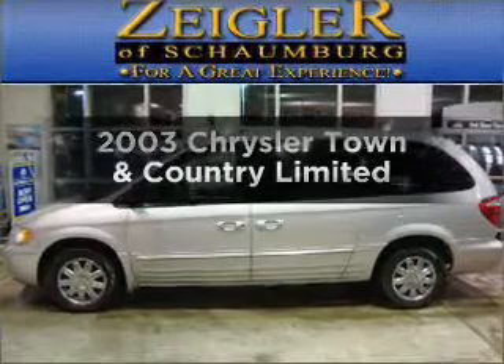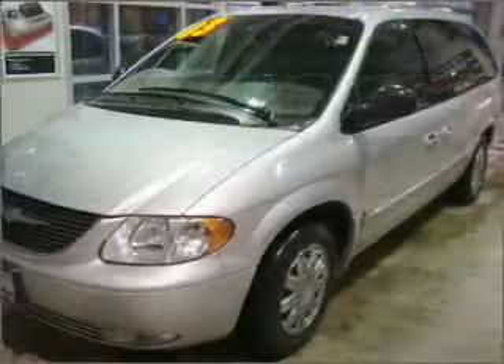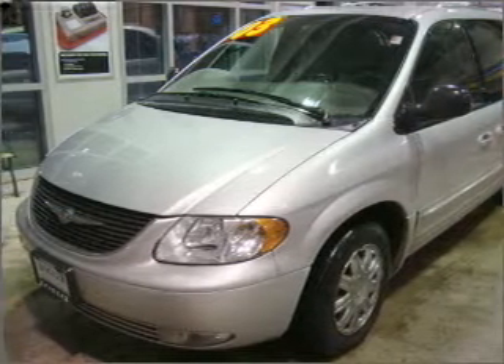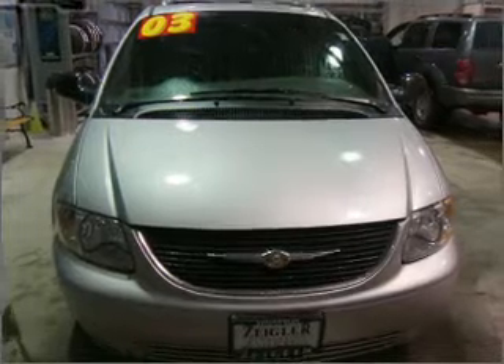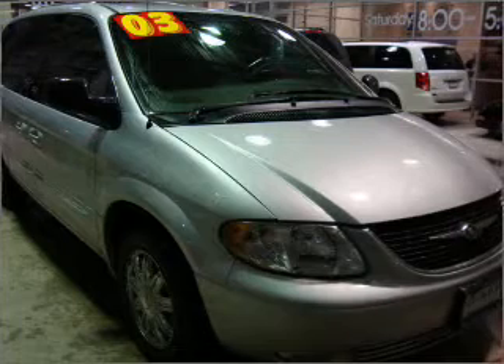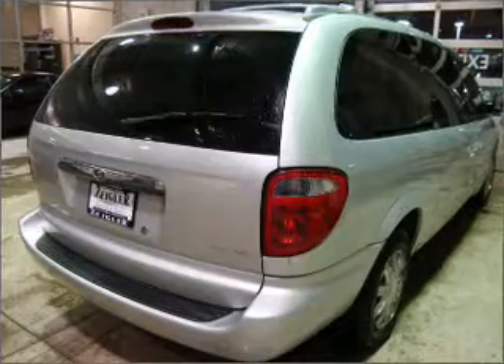Presenting the 2003 Chrysler Town & Country. If you're looking for an automobile with great attributes, look no further. With a reliable six-cylinder engine that responds smoothly to its automatic transmission, premium wheels lend a distinctive appearance. The anti-lock braking system will help deliver you safely to your destination. Heated seats make cold weather driving more endurable. Power and reliability are a great combination. This vehicle has both.